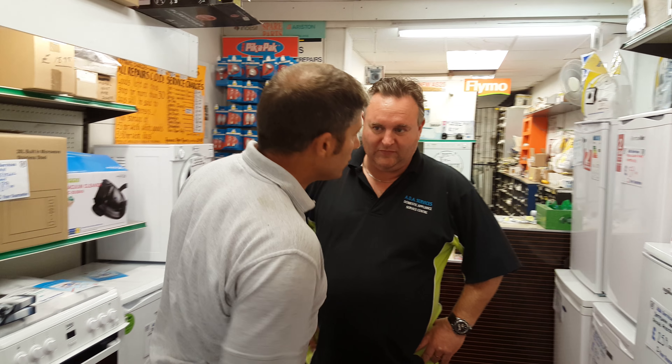Hi, a tiny boy here. I'm with Michael of ADA Services in Newport, Gwent. Mike, I thought I'd come to the shop and have a little look around. Can you show us what you've got here?